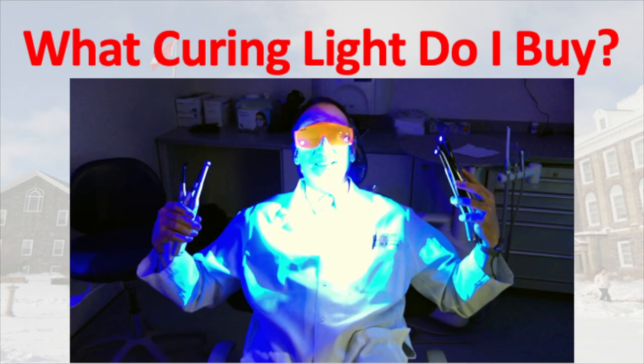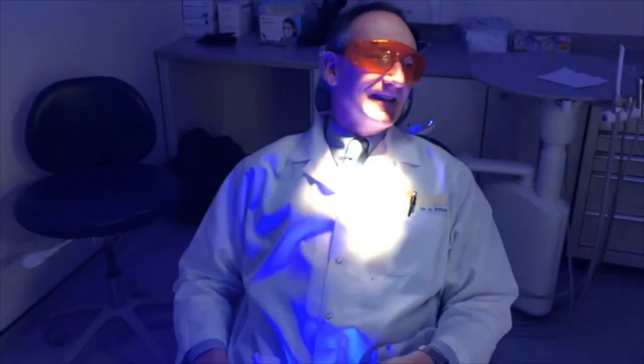In the meantime, which curing light should I buy? Just catching a few rays. Dr. Price, what's the best curing light? You're going to have to come to my lecture for that. See you then.